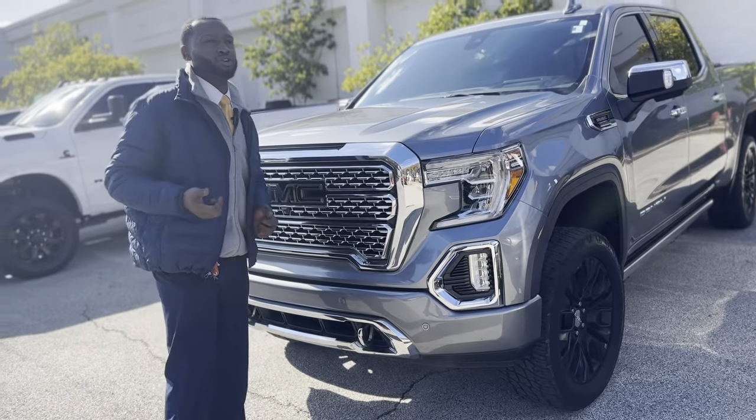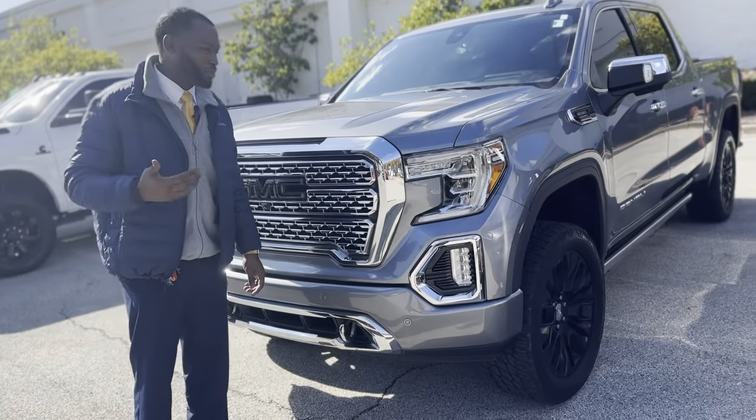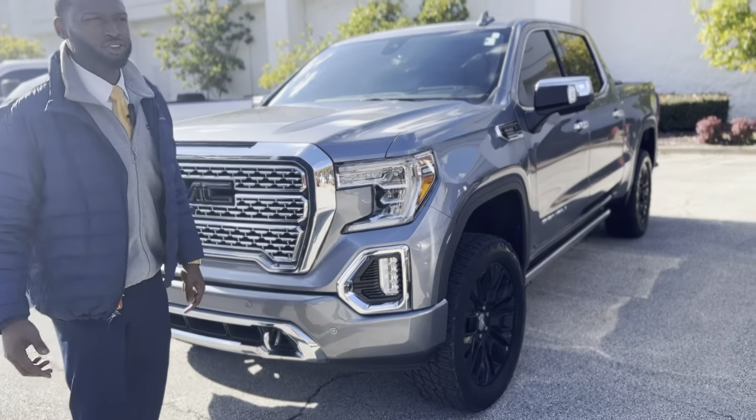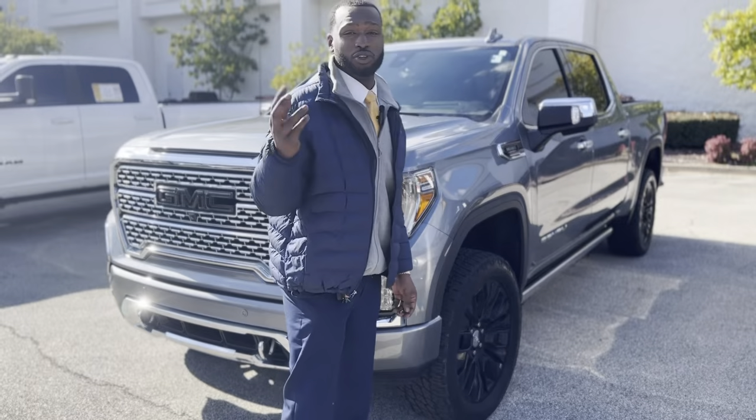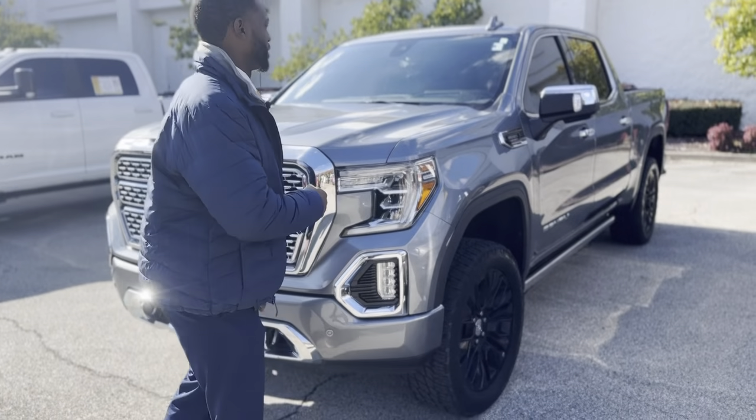What that does is it gives you an advantage on your gas mileage. It saves you a ton on gas — you go from like 15 to 17 miles per gallon up to like 20 to 23 miles per gallon with this one right here.